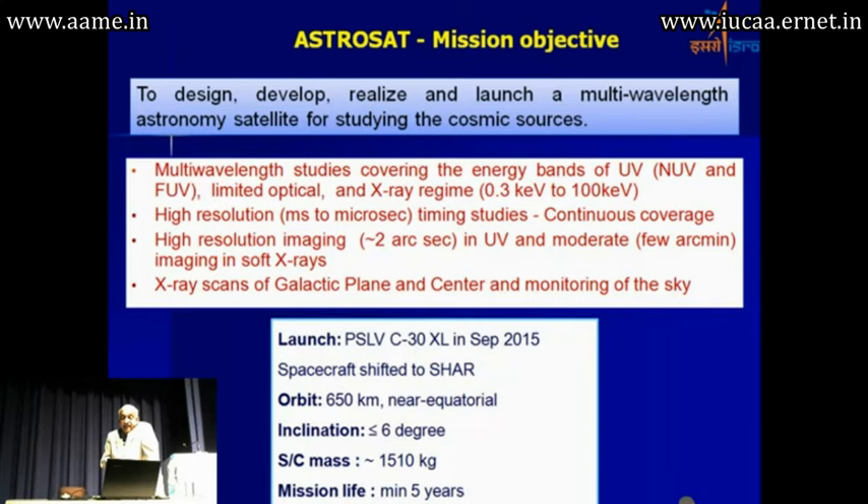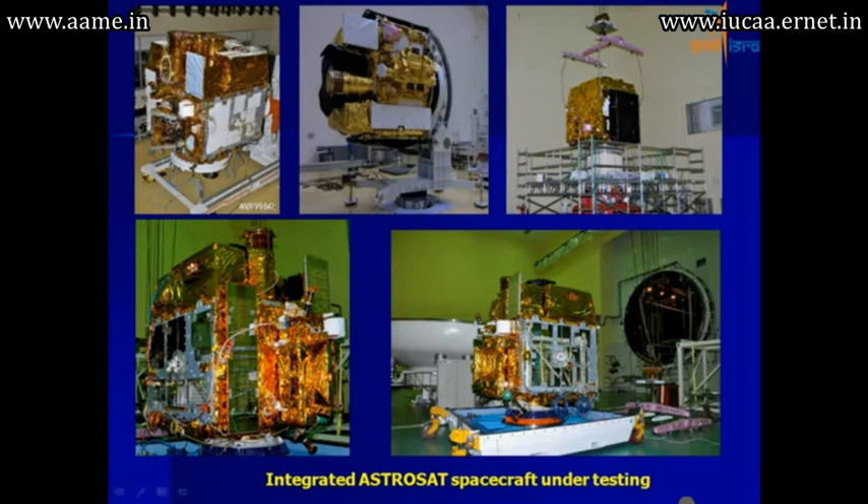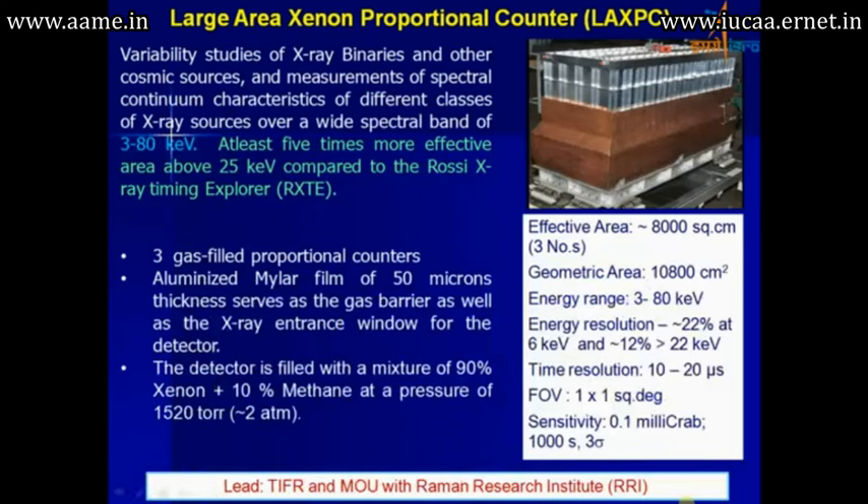You can see the satellite being integrated and going through various test phases. This is the UV telescope, which is based on a Ritchey-Chrétien 2-mirror system. It makes use of intensified CMOS detectors and operates in the 130–180 nm, 200–300 nm, and 320–550 nm wavelength regions. The lead institution is IUCAA, along with IIA and collaboration with the Canadian Space Agency.